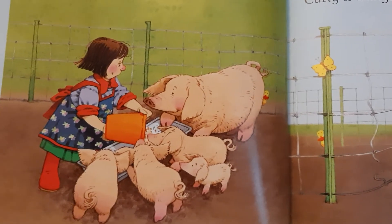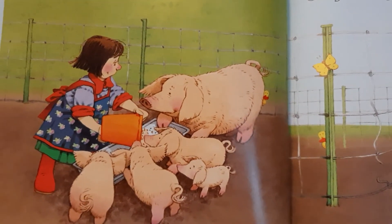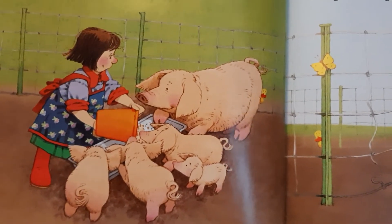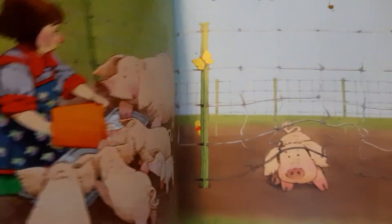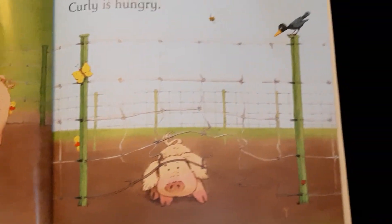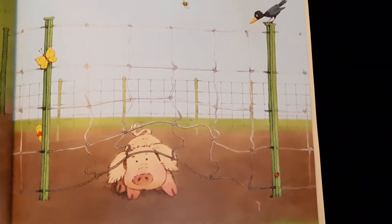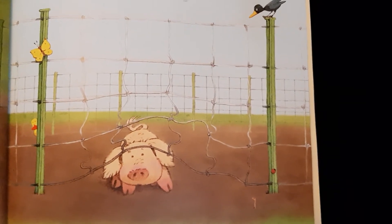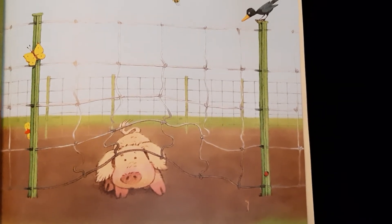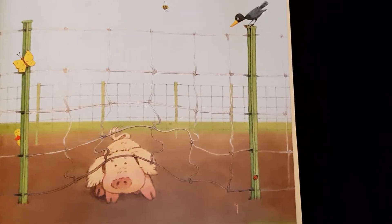It's time for breakfast. Mrs. Boot gives the pigs their breakfast. But Curly is so small, he does not get any. And Curly is so hungry, he looks for something else to eat in the pen. And then he finds a little gap under the wire.